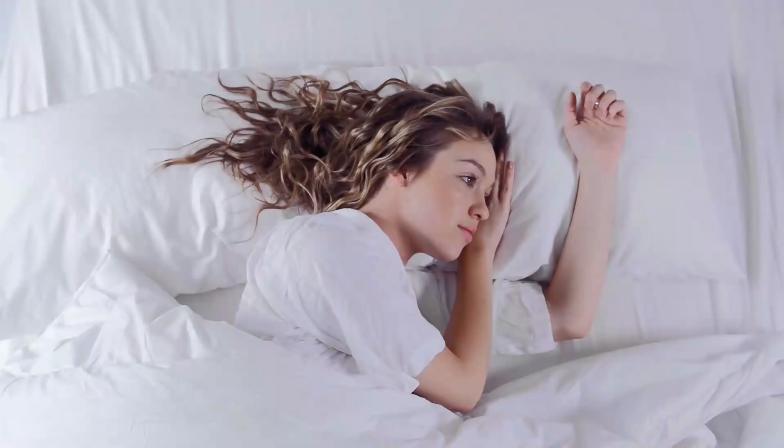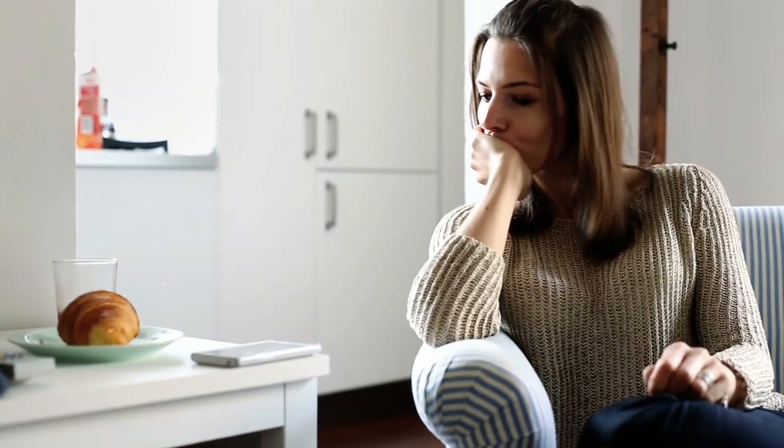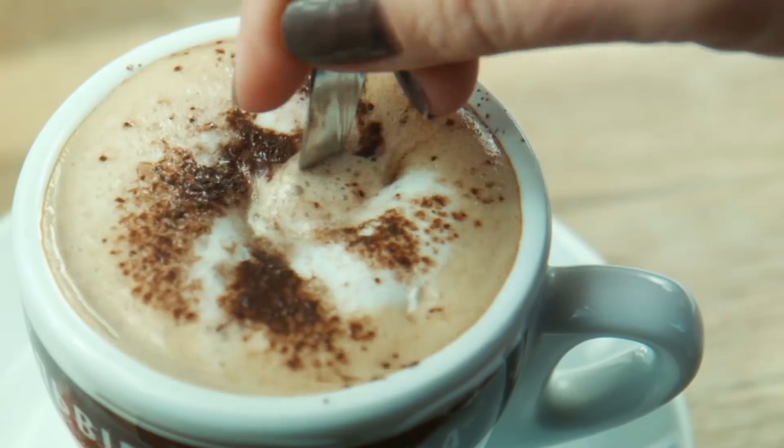There are many different causes for dark circles. The main ones being lack of sleep, stress, or even too much caffeine.